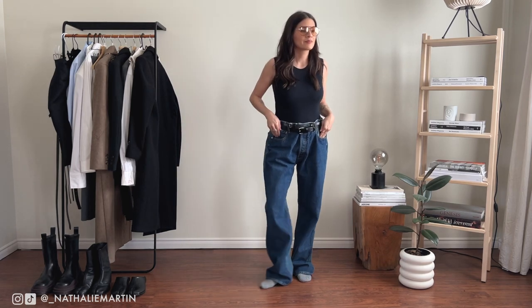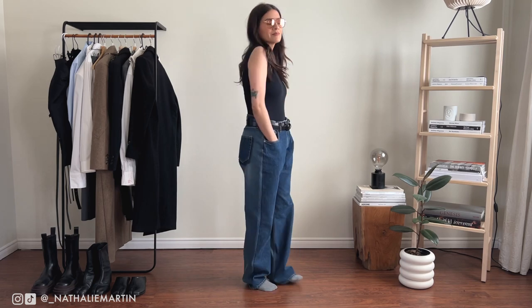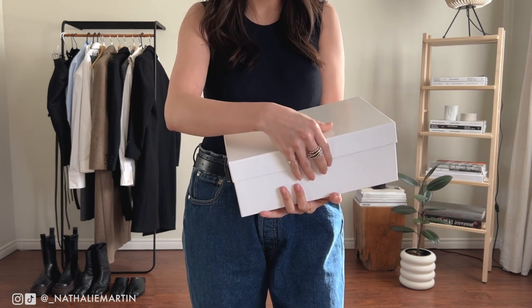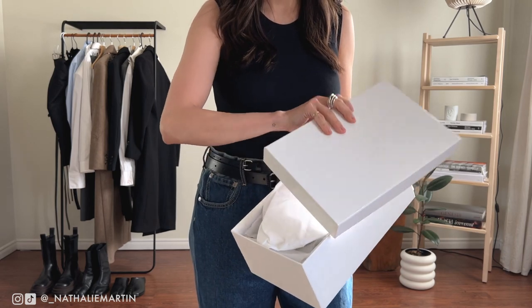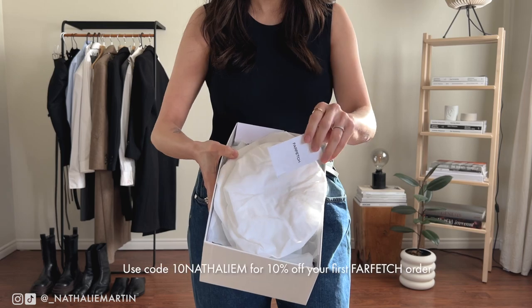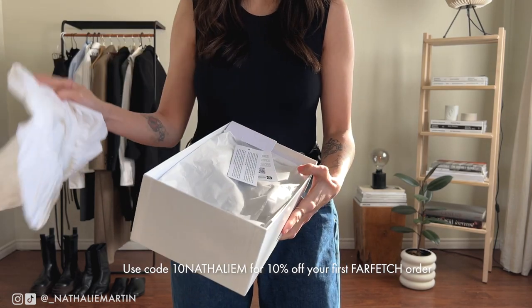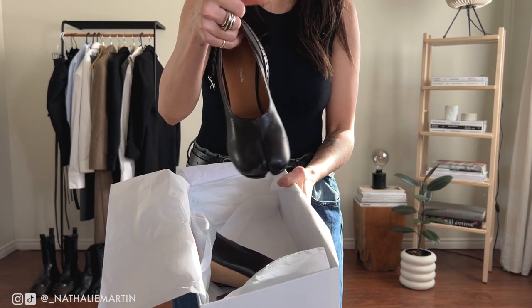Gucci showed their Fall/Winter 2023 menswear collection and I nearly passed out when I saw it — it was so good and feels very much like an extension of my personal style. I think Vogue or Bazaar described it as 'indie sleeves' and that feels so me. Before I get completely carried away, let's talk about what I'm adding to this look in order to bring a pop of femininity to the outfit, because it is rather androgynous.